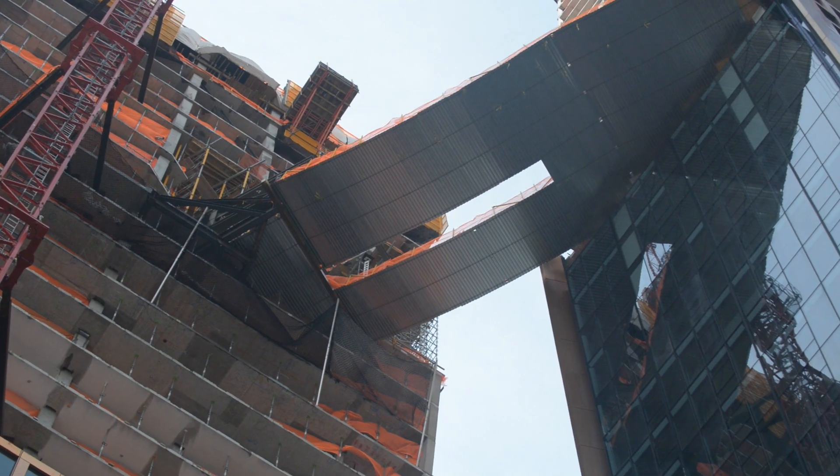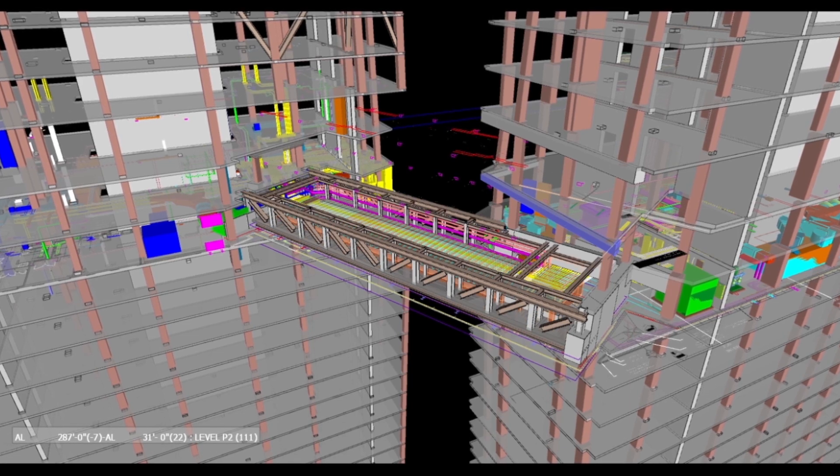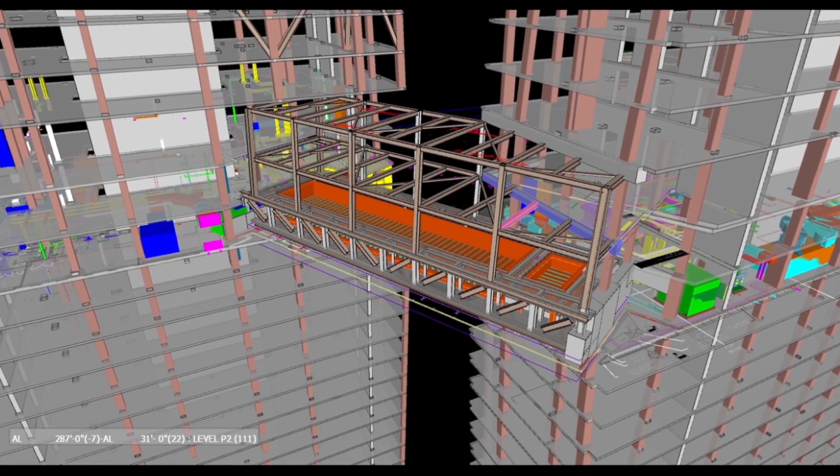From the decking we're able to access the bridge, and from the bridge trusses we're able to put decking down and pour concrete, and then it builds from there. At some point we will wrap the structure in glass, and it will all have come from that piece of string — oddly enough, because you have to start somewhere.